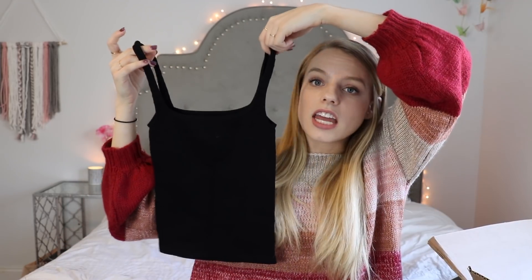The next two things I got are definitely more springy. First is a simple black tank top from Free People — I think it's great for layering or just wearing with shorts. It's really stretchy, which I love, and it has some sort of a pattern to it. You can't really tell because it's black, but it kind of has stripes in the stretchy material.